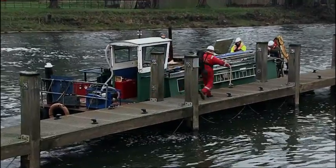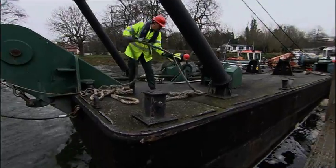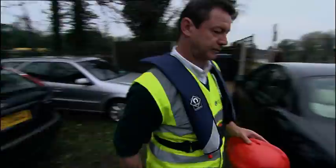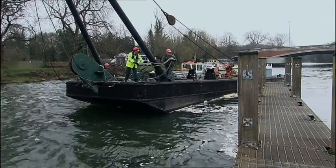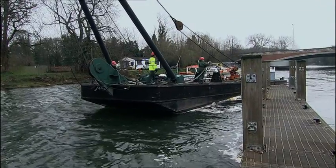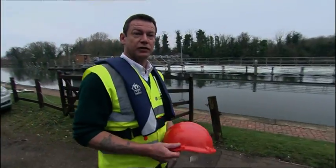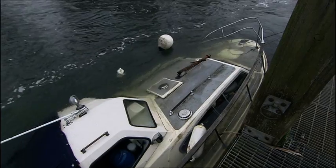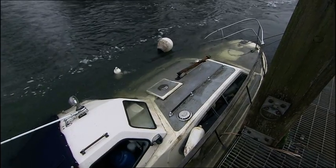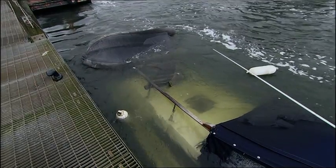A team from the Environment Agency is on hand to conduct a tricky rescue operation. Peter Cobb is in charge. We'll be using the salvage barge, so there's going to be a four-man crew and we've got the divers to deploy the strops under the boat so they're in the right place for lifting. The owner only moored up last night, little knowing his boat had sprung a leak.